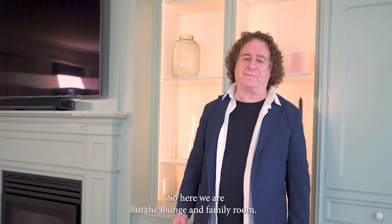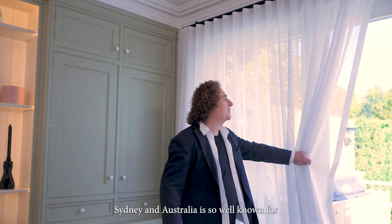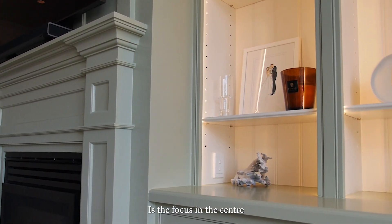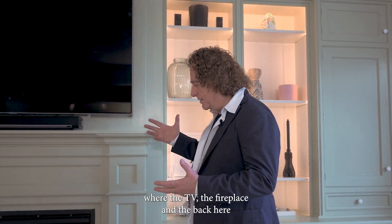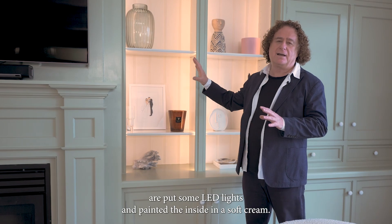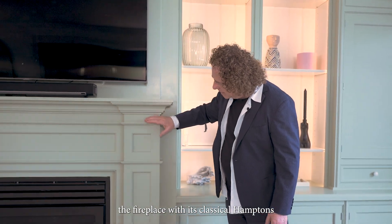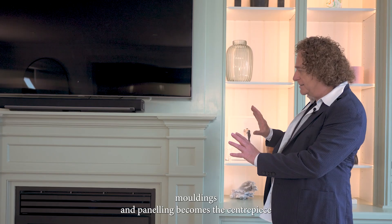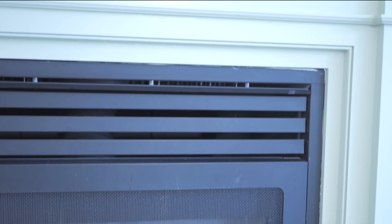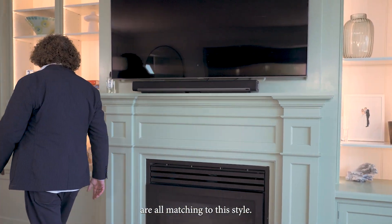So here we are in the lounge and family room. This home is filled with the light Sydney and Australia is so well known for. This very large buffet is the focus and the center where the TV, the fireplace, and the back — I put some LED lights and painted the inside in a soft cream, giving a diffused lighting. The fireplace with its classical Hamptons moldings and paneling becomes the centerpiece, and the cabinets are all matching to this style.